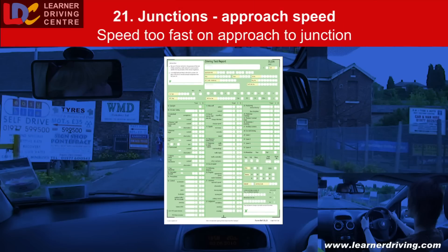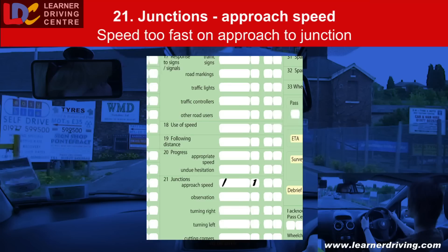Fault 21 — Junctions, approach speed. Speed too fast on the approach to a left turn, resulting in harsh braking.